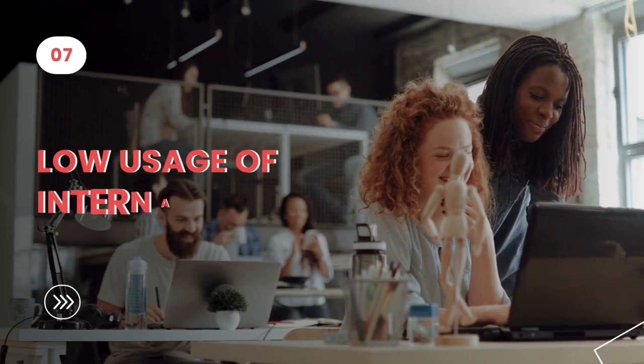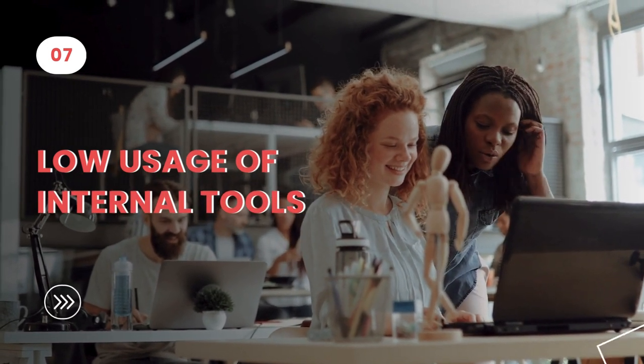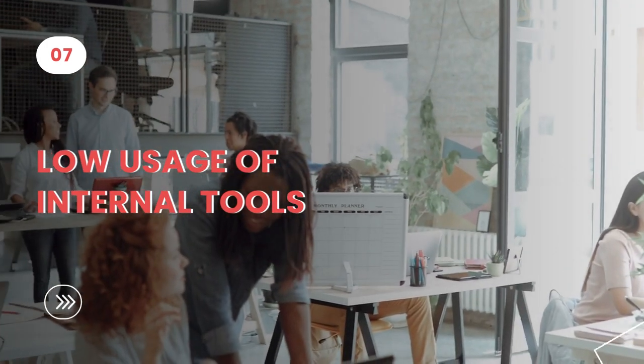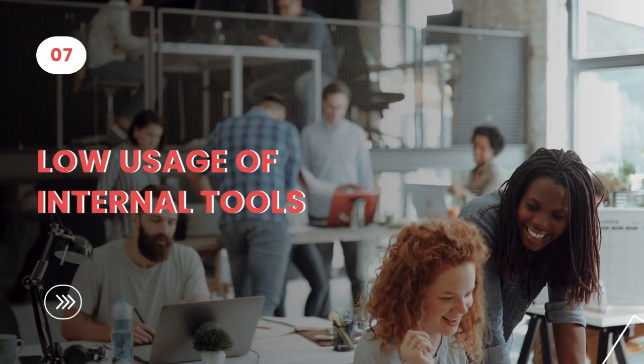Seventh, low usage of internal tools. Organizations often underutilize internal workplace reservation tools due to unfriendly interfaces and missing features. With effective change management and proper tools, adoption rates soar, ensuring a smooth transition.